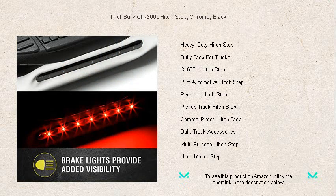Not just practical, the chrome finish adds a touch of elegance to your ride, turning heads wherever you go.